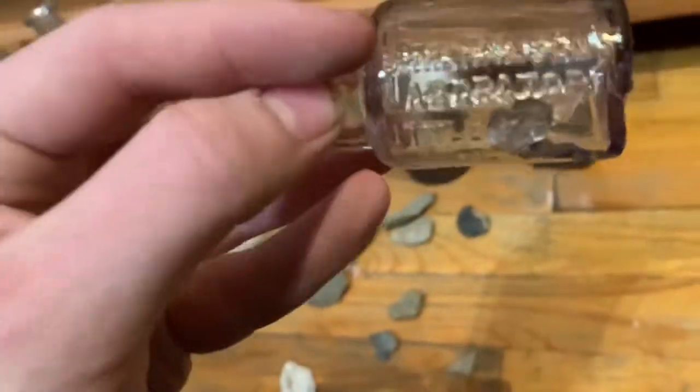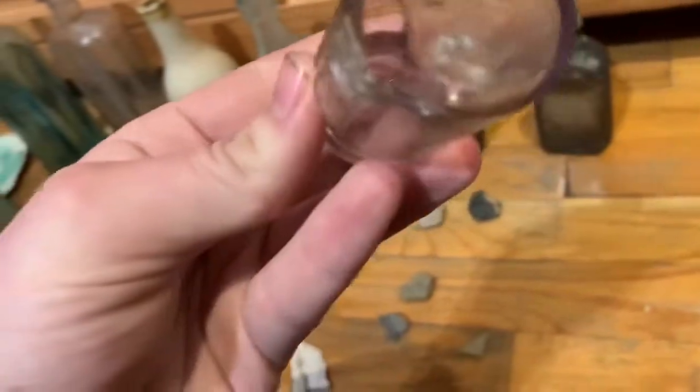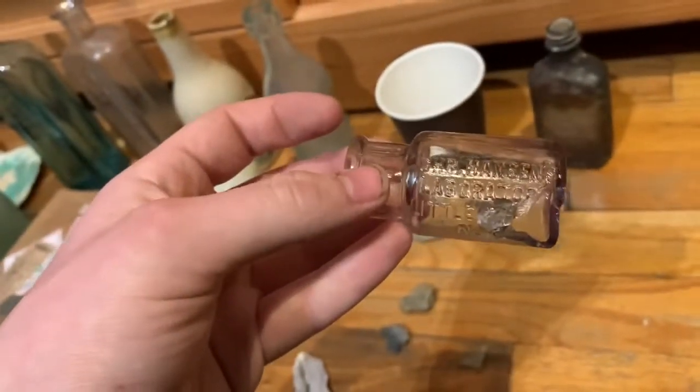He didn't say doctor — I misread it. It says CHR, which stands for Chris. Pretty interesting. I think it's about 1890s. I don't know if I'm going to keep that; I'm probably only going to keep it if it's rare. It's still pretty cool.